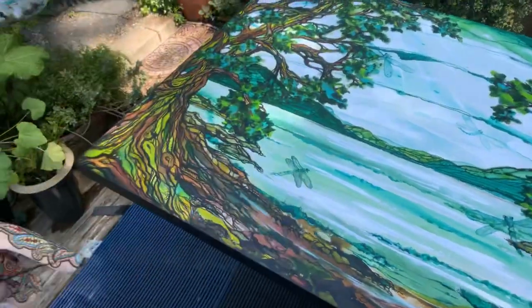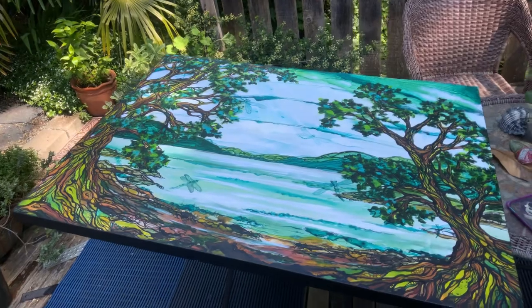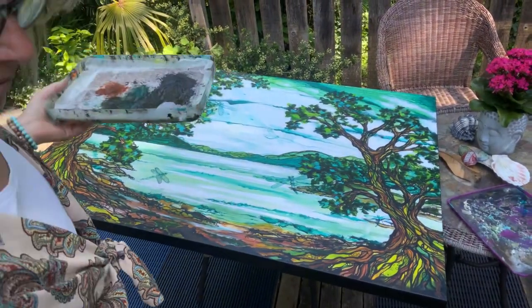Looking good, Miss T! If anybody's interested in one of Wendy's masterpieces on canvas, it's acrylic and it's really nice.